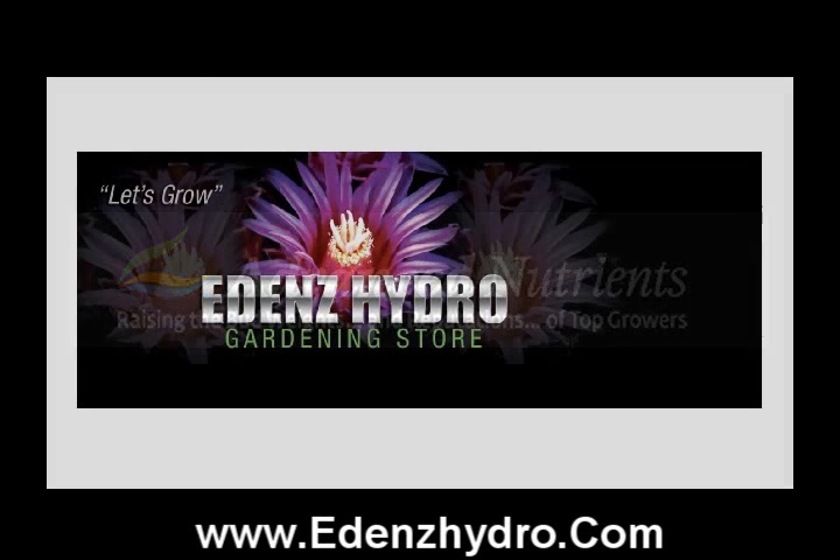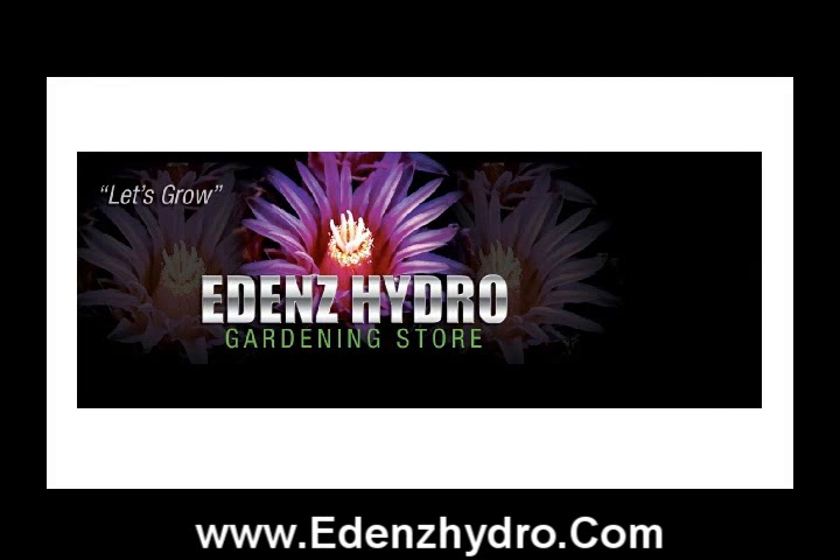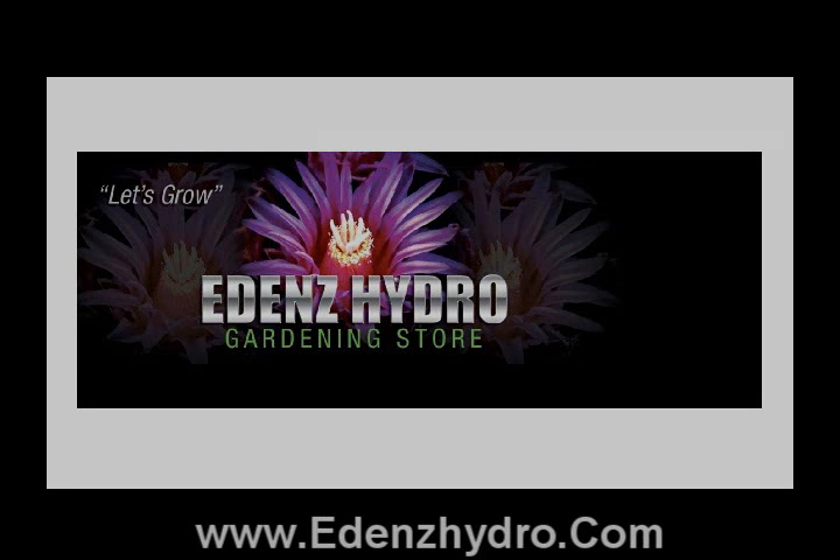That's pretty serious. Check us out at EdensHydro.com. We've got more nutrients under our roof than anybody else in the Metro Detroit area. Come check us out.